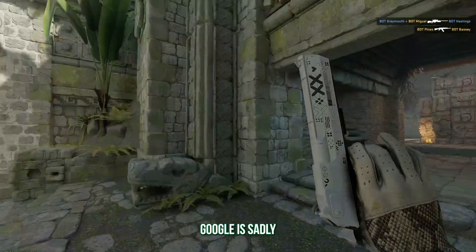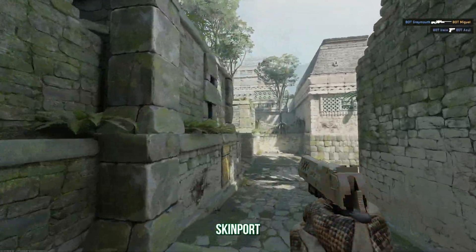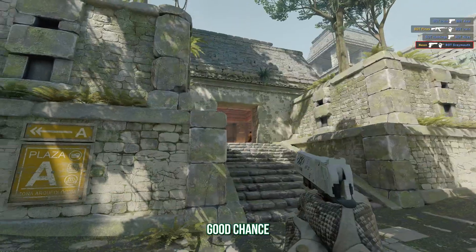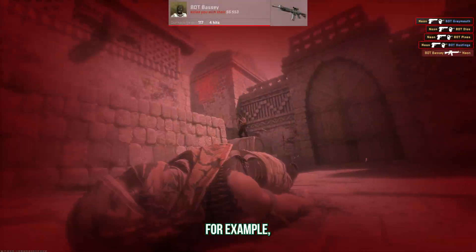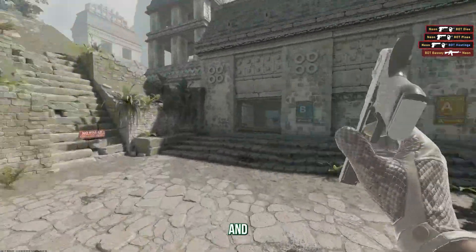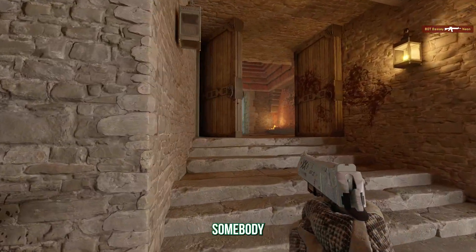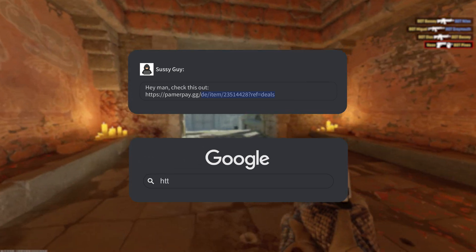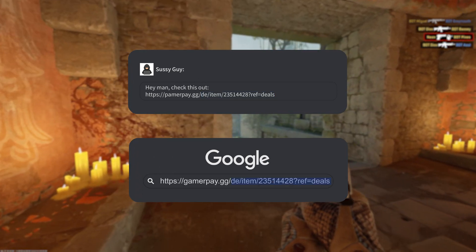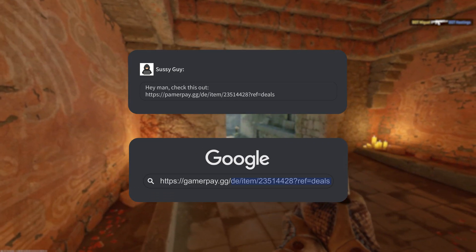Number six: bookmarks for trading sites. Google is sadly often full of phishing sites that get advertised, so if you just Google Skinport and click the first link, there's a good chance you're not on the real Skinport but a phishing site. Take the links from, for example, my how-to-trade video and bookmark them, so you'll never have to manually enter them again and never click on links somebody sends you. If somebody sends you a listing, you can enter the real website you have bookmarked and add the rest of the link manually — that way you can be sure you're on the real domain and not a phishing site.